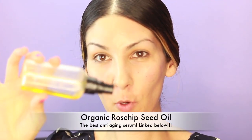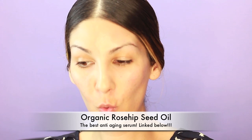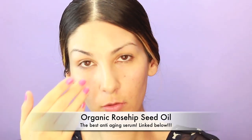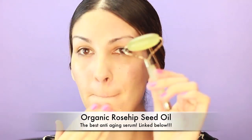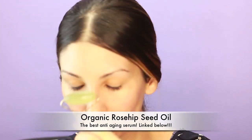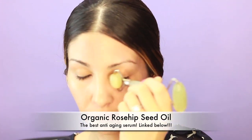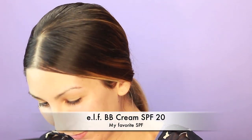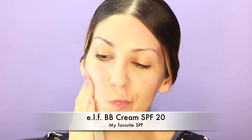I'm definitely not a morning person and my skin needs some extra help for anti-aging and moisturization. This organic rosehip seed oil does just everything — I absolutely love it. I am also loving this e.l.f. BB cream with SPF 20. This is my go-to SPF and it just works so well with the rosehip seed oil. My skin just feels so hydrated and protected.